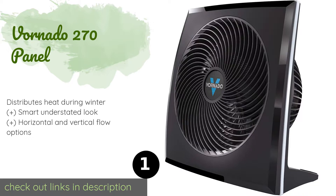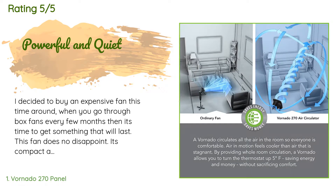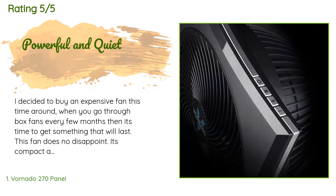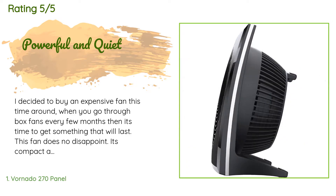The price is approximately $70. This product has an average of 4.3 stars from more than 246 customer reviews. A customer said: I decided to buy an expensive fan this time around — when you go through box fans every few months, it's time to get something that will last.